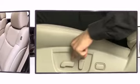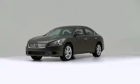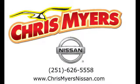When it comes to safety, Nissan has what it takes to keep you and your family safe. So stop by Chris Meyers Nissan today for a test drive.